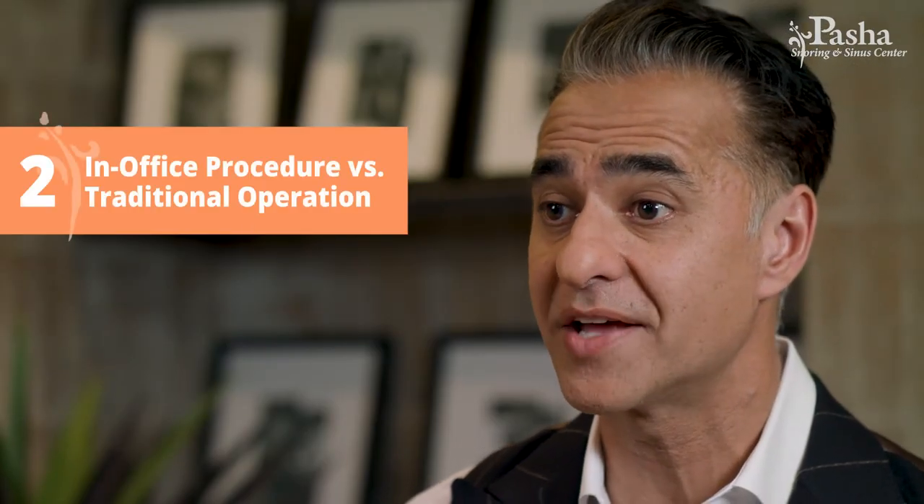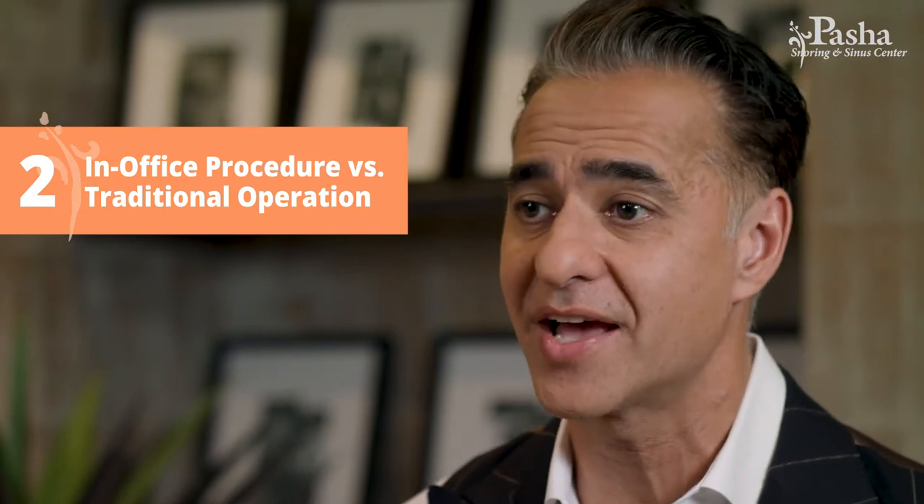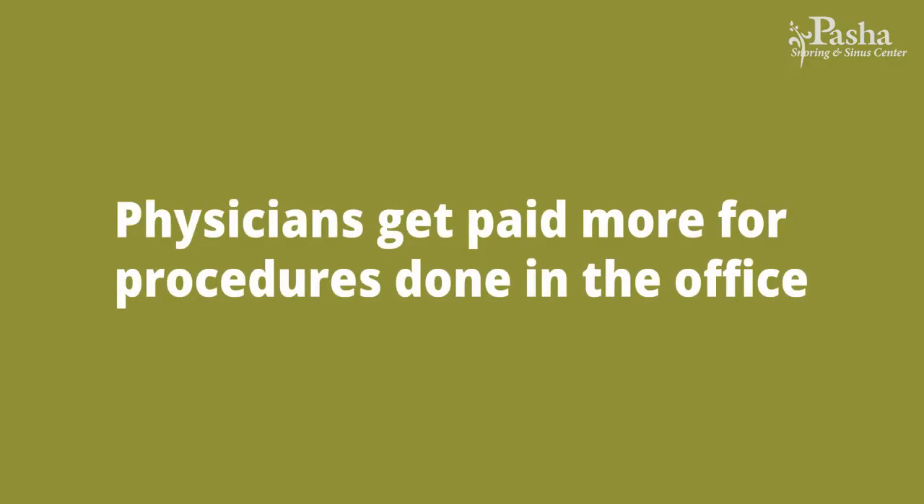Number two is understanding the difference between doing balloon sinuplasty in the office versus undergoing a traditional sinus operation. Here's a little secret: balloon sinuplasty physicians actually get paid more for doing it in the office than in the operating room. So it's important that you understand the difference, because there are several things you can accomplish in the operating room that you can't accomplish in the office.